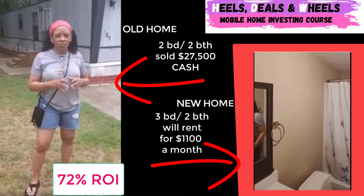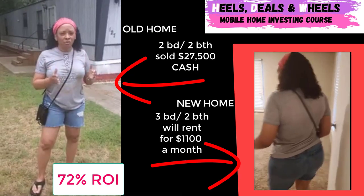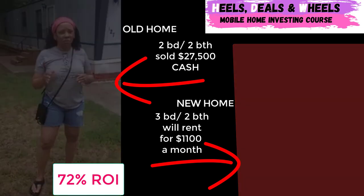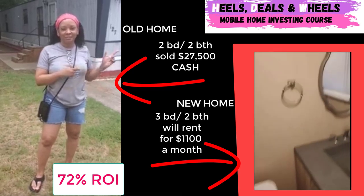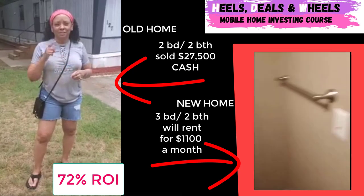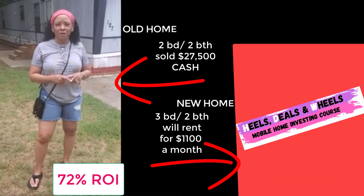This is what I teach you in my course. Guys, we are catering towards families, so anything less than a three-bedroom, two-bath — unless you're wholesaling it — be very, very careful. I'm still smiling, guys, because we got $27,500 for this mobile home. Like I said, 72% return on our investment. This is Kelly from Heels & Wheels Mobile Home Investing, available on Vimeo.